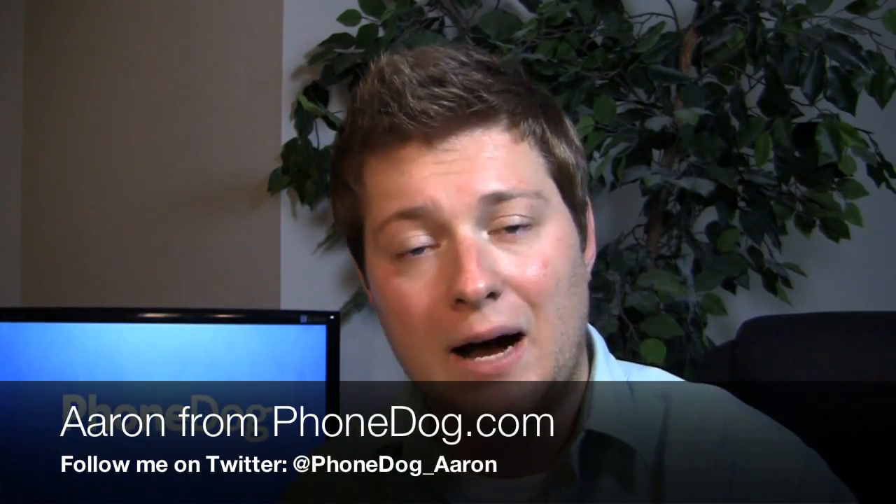We saw it at Mobile World Congress and now it's finally available in the States. I'm Aaron from PhoneDog.com and the HTC Wildfire S is here on T-Mobile. We saw it at Mobile World Congress as the S, and the HTC Wildfire has of course been out for some time in Europe. It's a very popular mid-range device from HTC, and it's really a nice bridge for people coming from basic phones or messaging phones who want to try a smartphone for the first time.